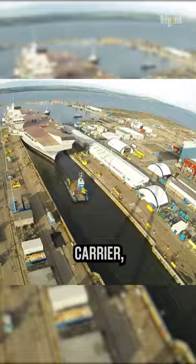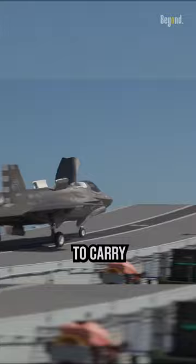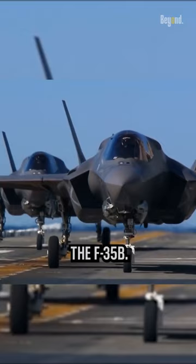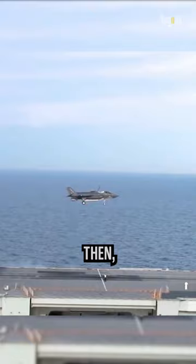However, there is something unique about this aircraft carrier. It does not have arresting gear or an aircraft catapult. Therefore, she is only able to carry aircraft with STOVL capabilities. Its flight deck can accommodate up to 40 aircraft, including the F-35B. These jets are capable of taking off and landing vertically, giving the ship unparalleled flexibility and striking power.